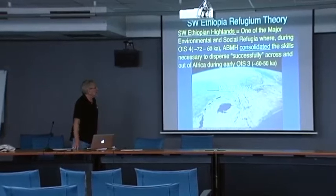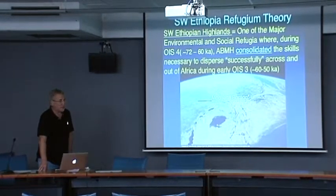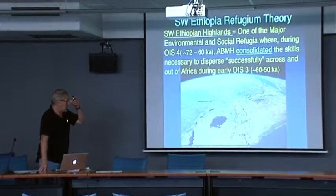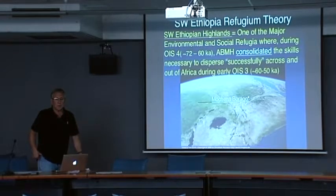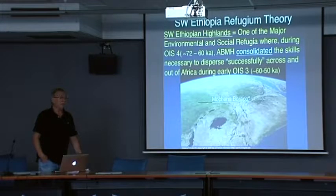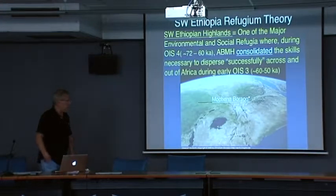Our research over the last decade in Ethiopia and the Horn of Africa has been focused upon trying to find out if this particular part of Ethiopia — the southwestern Ethiopian Highlands — may have been a refugium during periods of hyperaridity, particularly during OIS-4, and we've been looking for sites that date to that time period.